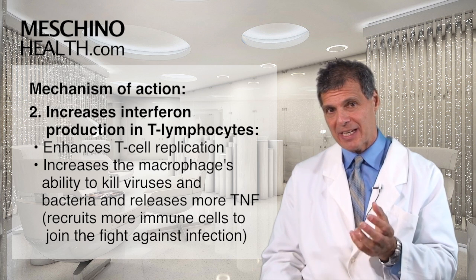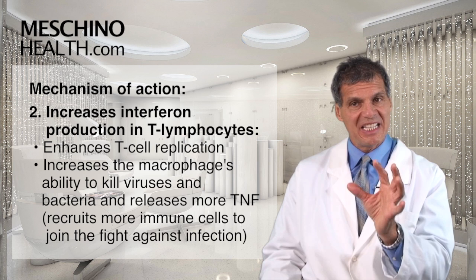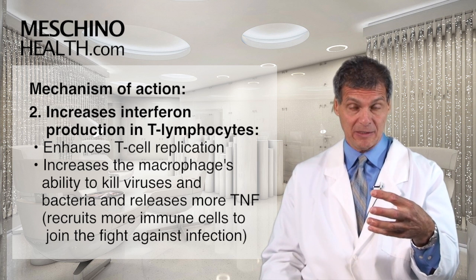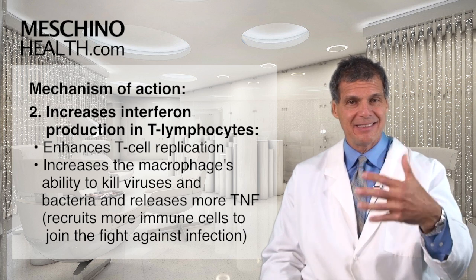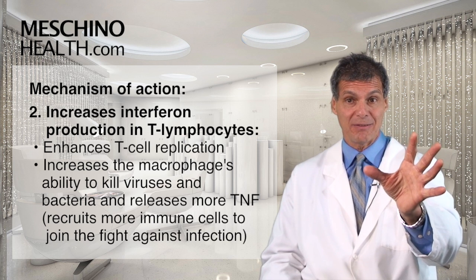The active ingredients in echinacea also increase the release of interferon production from the T lymphocytes. When that occurs, when you secrete more interferon, you get enhanced T cell replication. So more lymphocytes proliferate to go and fight the infection.